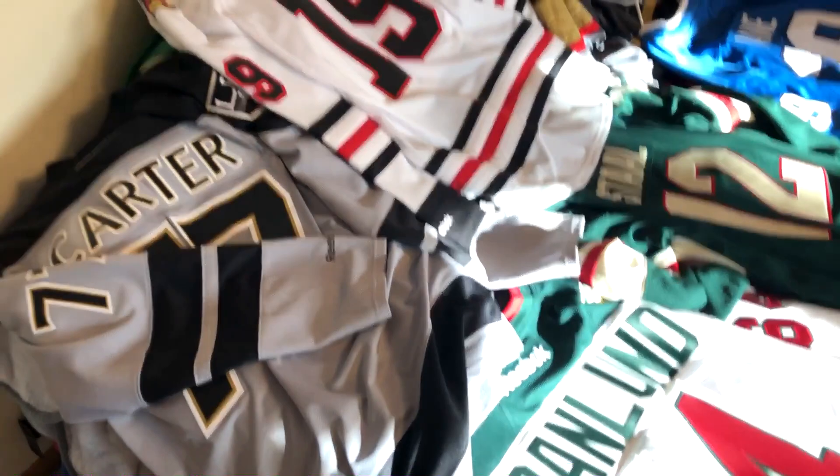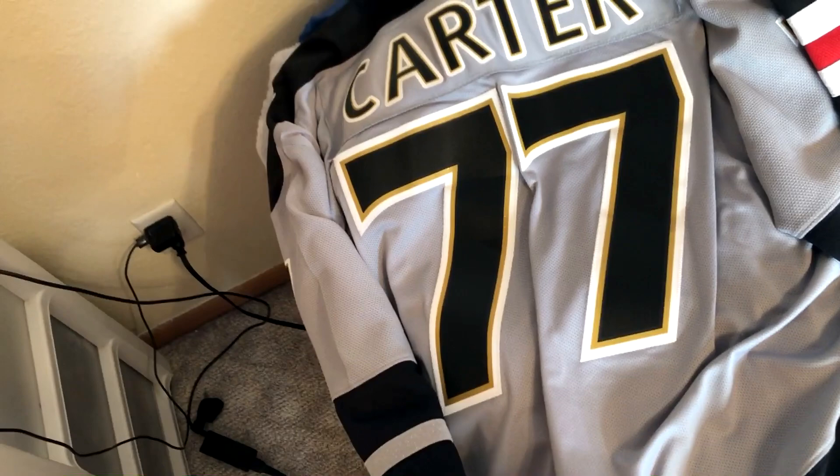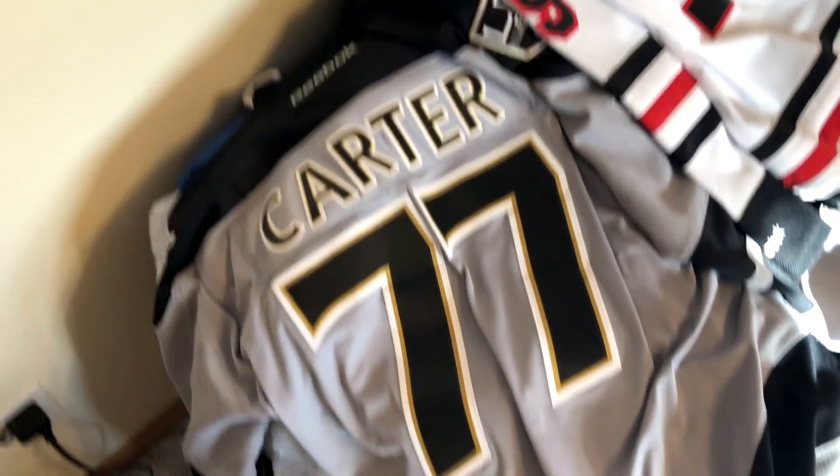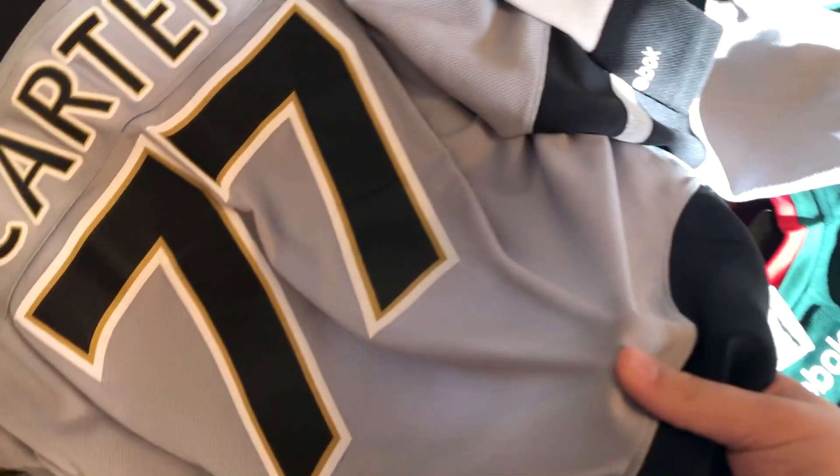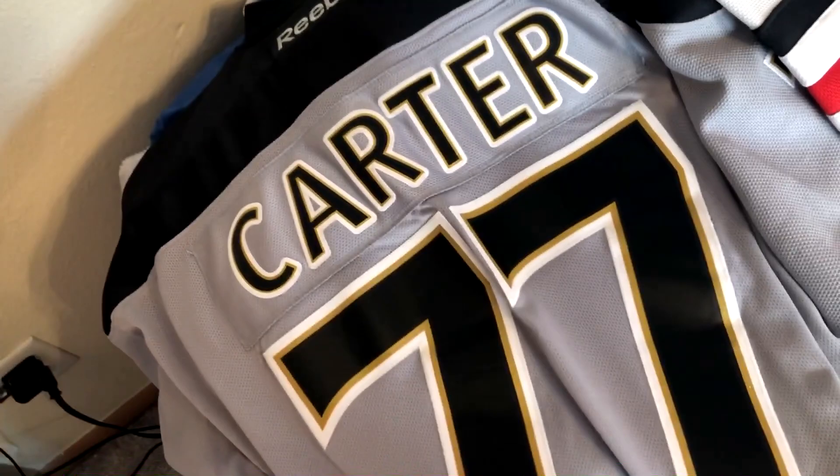We're going to start with Reebok — the old old friend of us consumers who are buying hockey jerseys. So we're just going to dive right into it. Reebok's main fabric of choice for these jerseys is this mesh fabric. Pretty sure every jersey has a certain mesh fabric — it's kind of like the default design for jerseys.